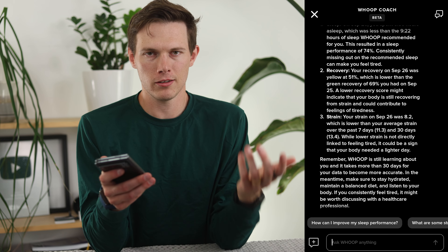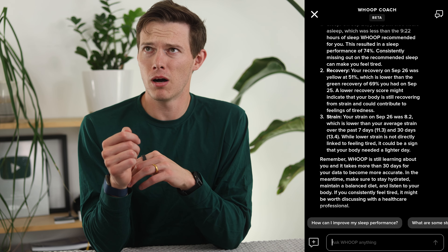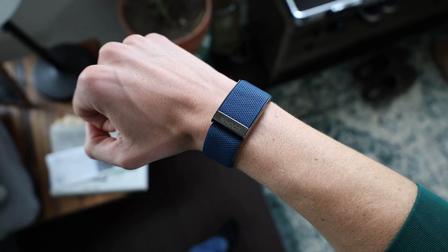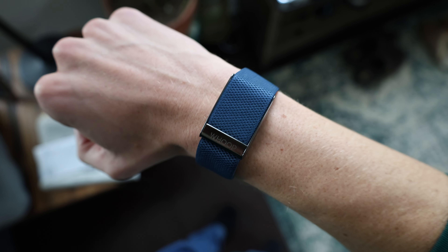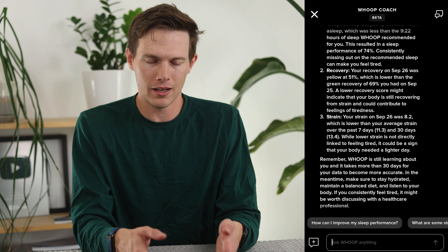It says it's still learning about me. Even though I've been wearing this for about a month, it's still learning a lot about me. It's great to know that the longer I wear this, the more it'll learn my trends, my body temperature, and things like that. The insights will only get better over time as those patterns really start to emerge and Whoop can figure out what's going to be best for you.